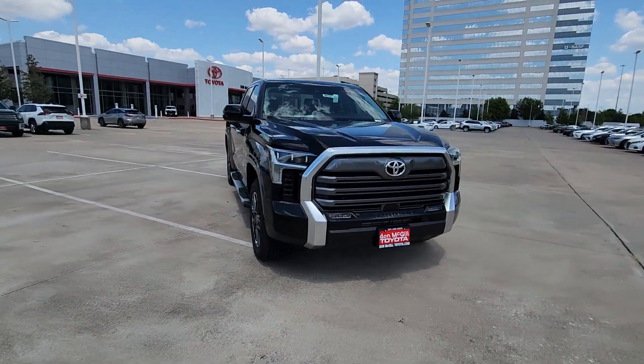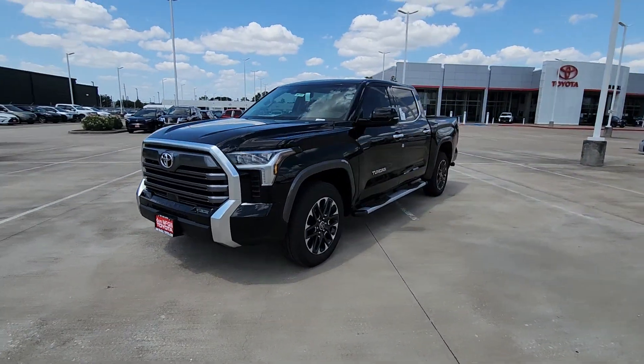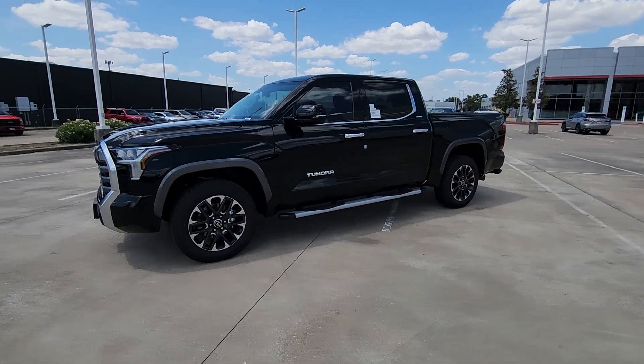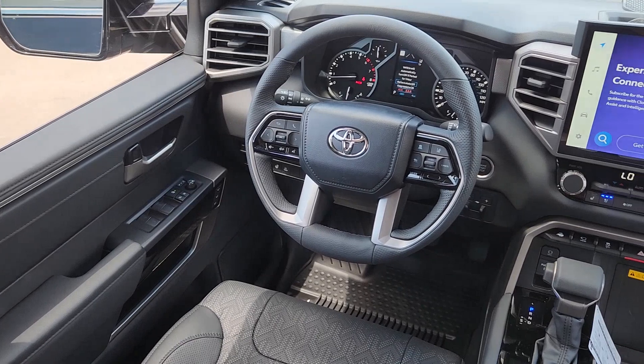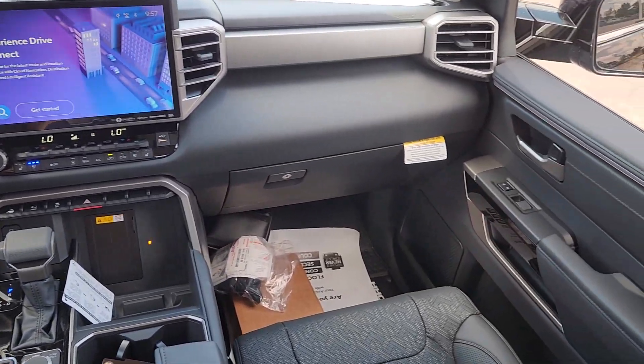The following are some of this vehicle's highlighted options: Apple CarPlay and/or Android Auto, heated and/or cooled front seats, navigation system, keyless entry, heated driver seat, power passenger seat, fog lamps, heated mirrors, backup camera, and satellite radio.